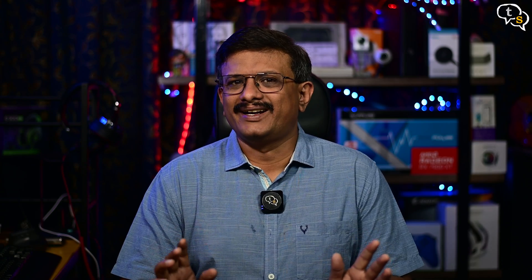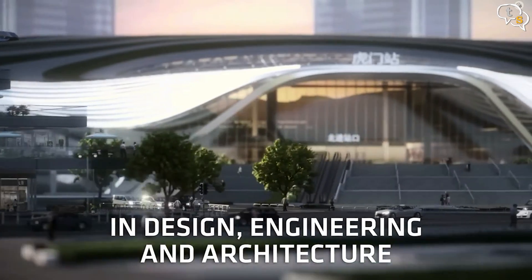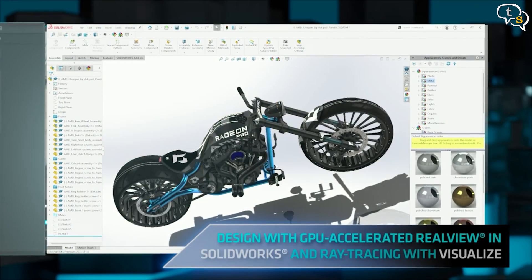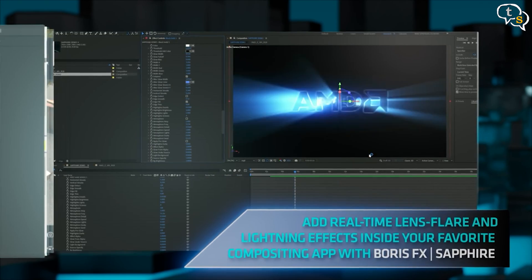Specs wise, the W7900 uses the RDNA3 architecture, has performance of 61.32 teraflops, comes with 96 ray accelerators, 864 Gbps memory bandwidth using a 384-bit memory interface, with a peak 295 Watt TBP or Total Board Power. It's designed for workstation applications like architecture, construction, film effects and animation, and AI computation. The drivers are certified, so there should be no stability issues, which are required in a work environment as downtimes cost money. Load up larger 3D models, multitask with ease, handle decoding heavier raw media, run larger displays, compute complex simulations faster — that's what AMD Pro cards bring to the table.